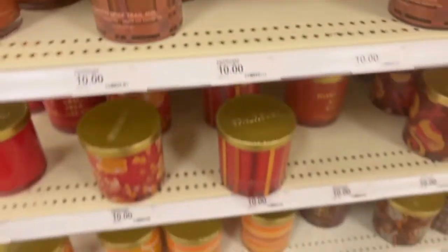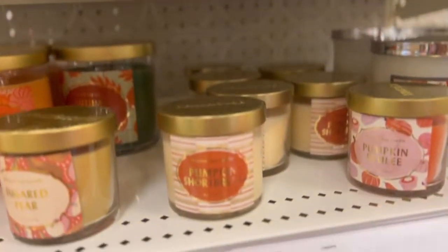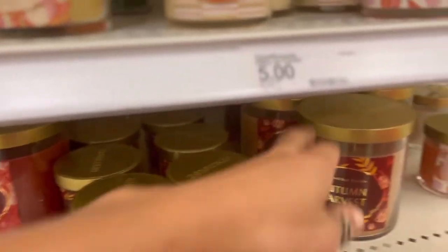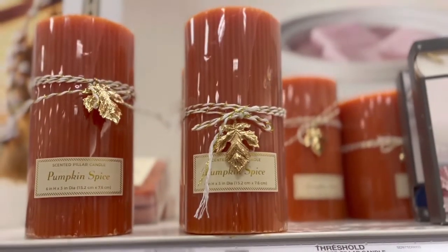I'm pretty much obsessed with anything pumpkin, so those were the main ones I was looking at. They all smelled so good, and they had these really nice pillar candles too — very pretty little decorative candles.